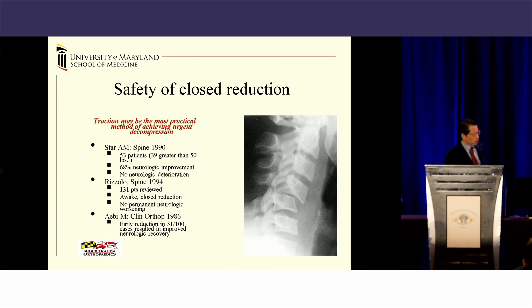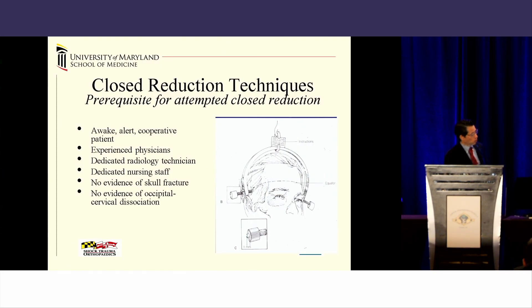The safety of closed reduction has been shown to be effective at neurologic improvement and achieving realignment. If I poll the room, I would preferentially rather bring a reduced, realigned spine to the operating room than do an operative intraoperative reduction. Closed reduction techniques — is anybody still doing them? It's almost becoming a lost art. Some of our fellows are here, and I'm not quite sure how many of them have actually reduced a cervical spine dislocation.